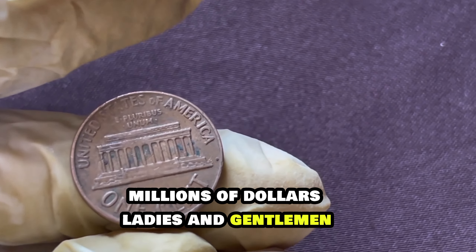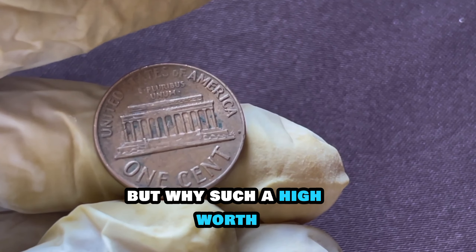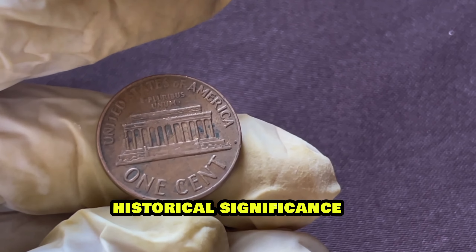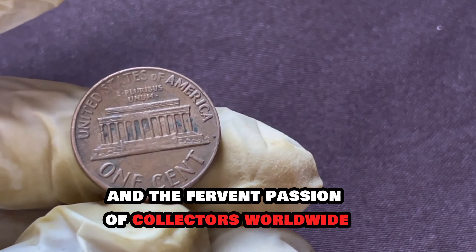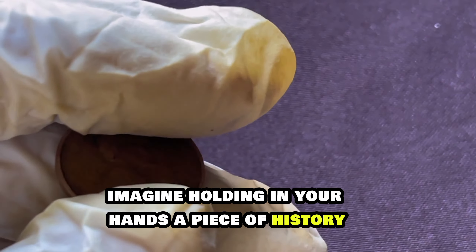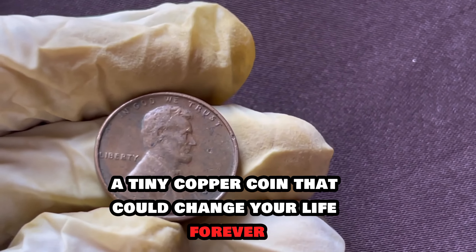Millions of dollars, ladies and gentlemen. But why such a high worth? It's the perfect storm of rarity, historical significance, and the fervent passion of collectors worldwide. Imagine holding in your hands a piece of history — a tiny copper coin that could change your life forever.